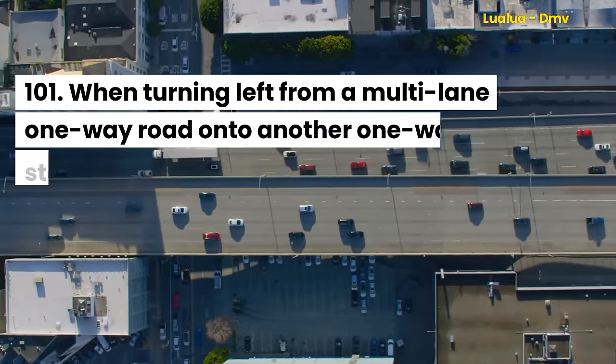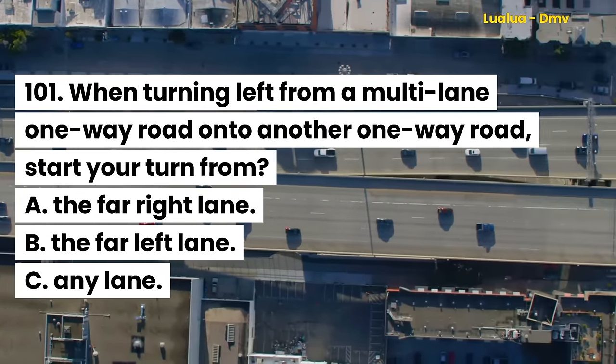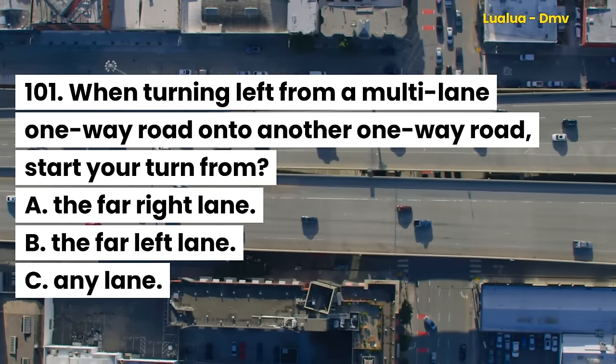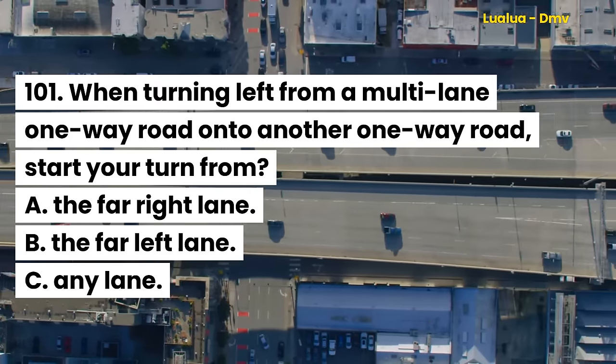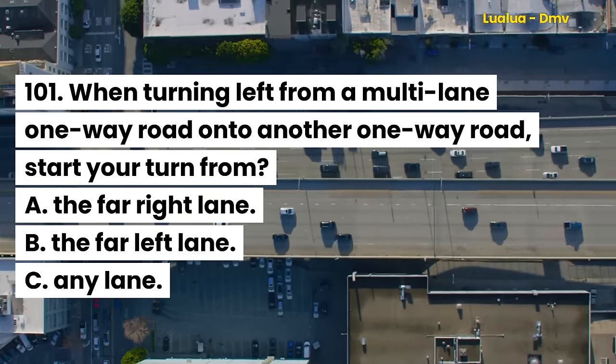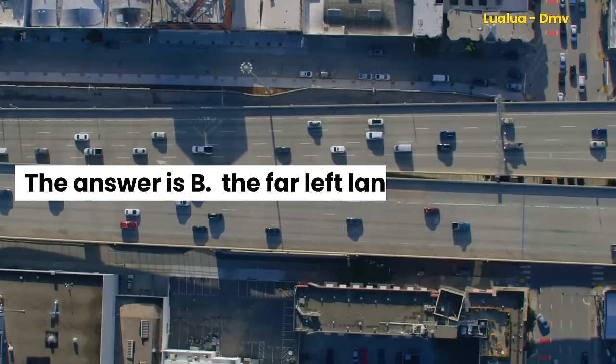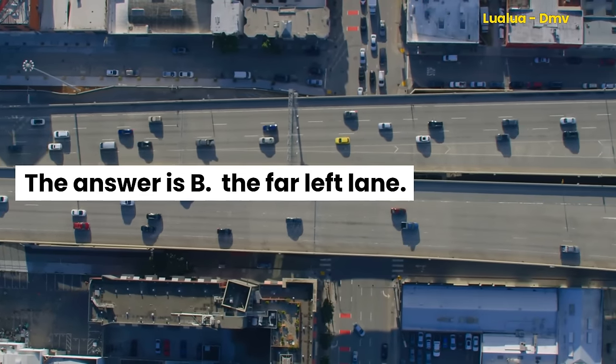Question 101. When turning left from a multi-lane one-way road onto another one-way road, start your turn from: A. The far right lane. B. The far left lane. C. Any lane. The answer is B. The far left lane.